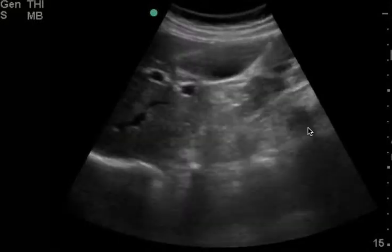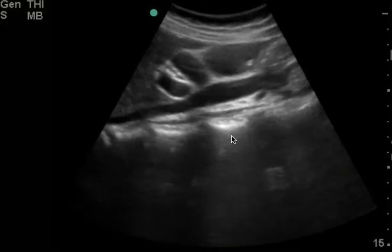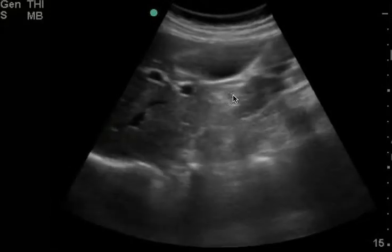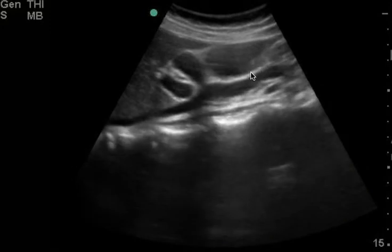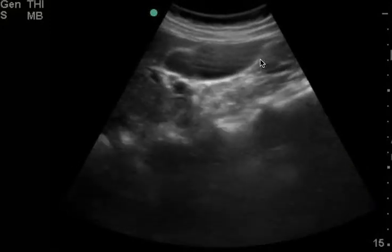There's a gallbladder ultrasound. This was read that there's no thickening, which I agree, and there's no pericholistic fluid. There is no report on whether there was a gallstone or not, but here on your first clip you can see the gallbladder, and right here there's this hyperechoic finding which looks like a gallstone to me.